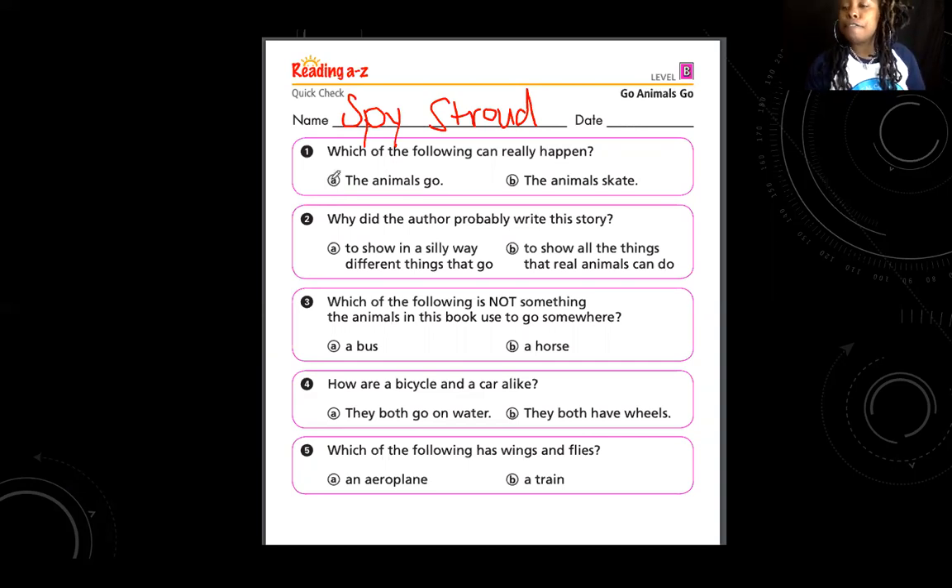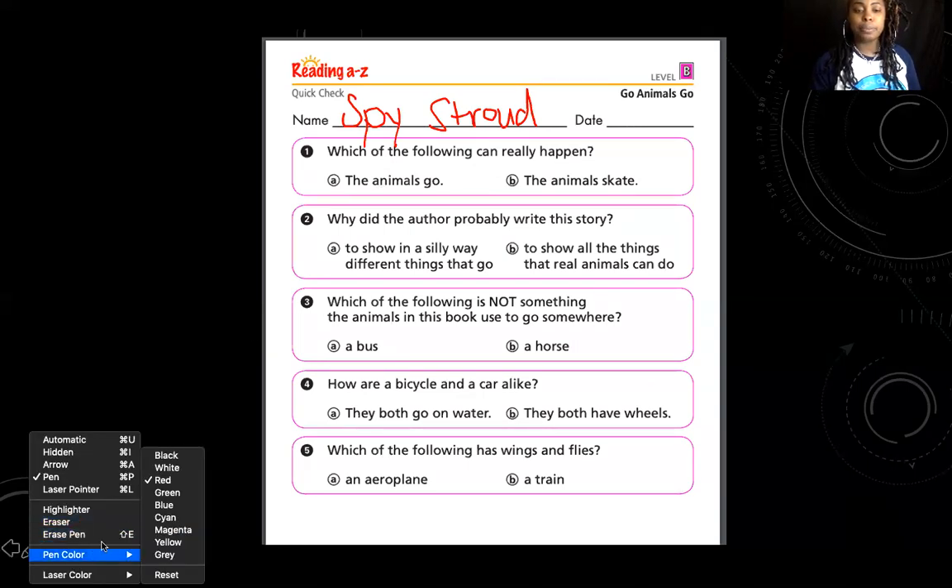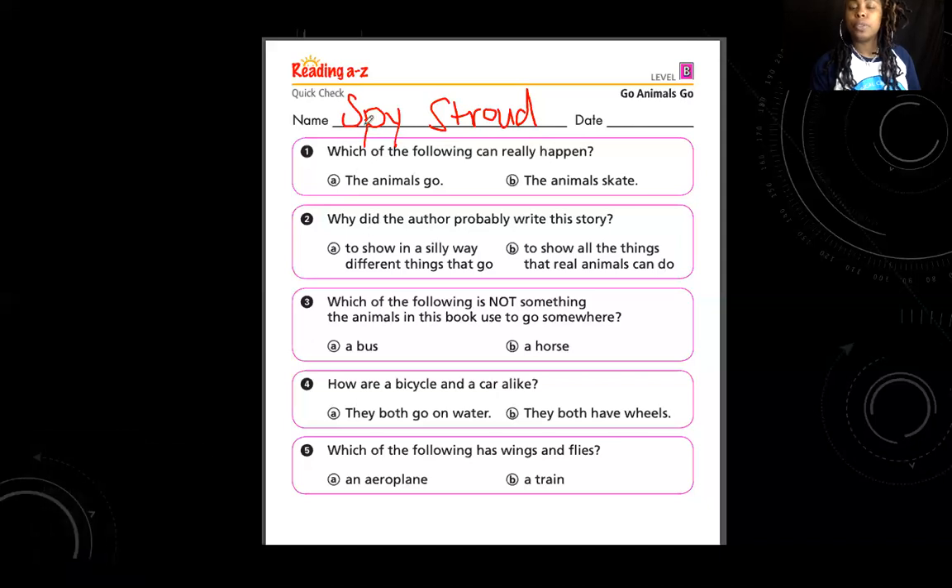Question number one: which of the following can really happen? The animals go, or the animal skates. What have you seen in real life? Have you seen animals go — like they're moving? Or have you seen animals skate? Right — we've seen animals go. So let's bubble in 'animals go.'